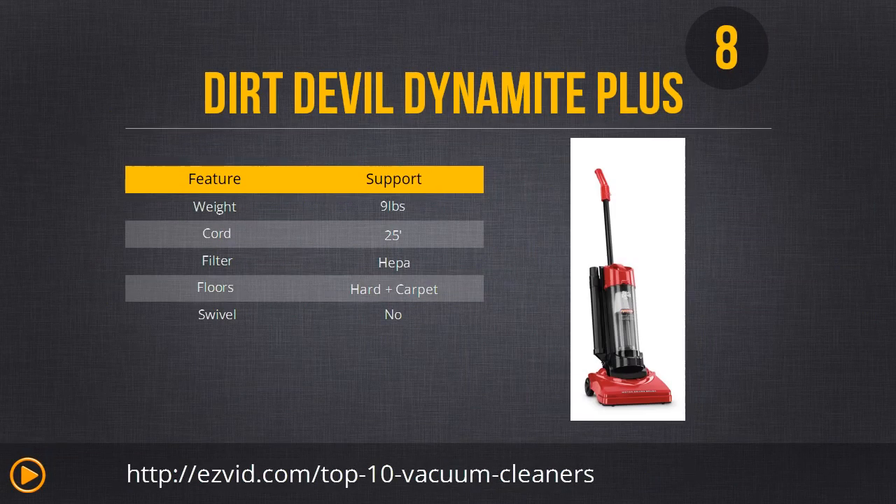Number 8 is the Dirt Devil Dynamite Plus bagless upright vacuum with tools. It has great features like a 25-foot cord, a scuff guard so you don't hit those baseboards, and a 3-position click lock handle with automatic height adjustment. This is good if you have carpet and hardwood, but it's even better if you have a smaller home or apartment. Keep in mind that it's not self-propelled so you're going to have to put some muscle into it.